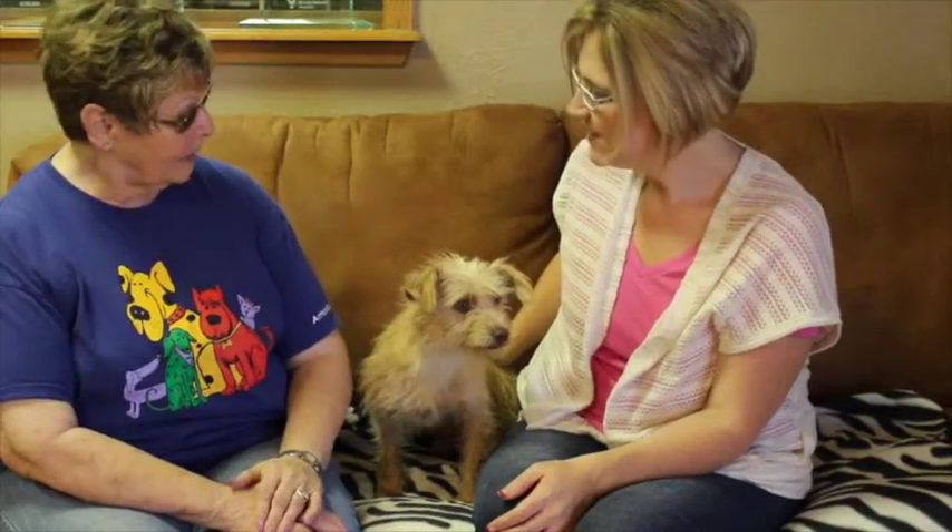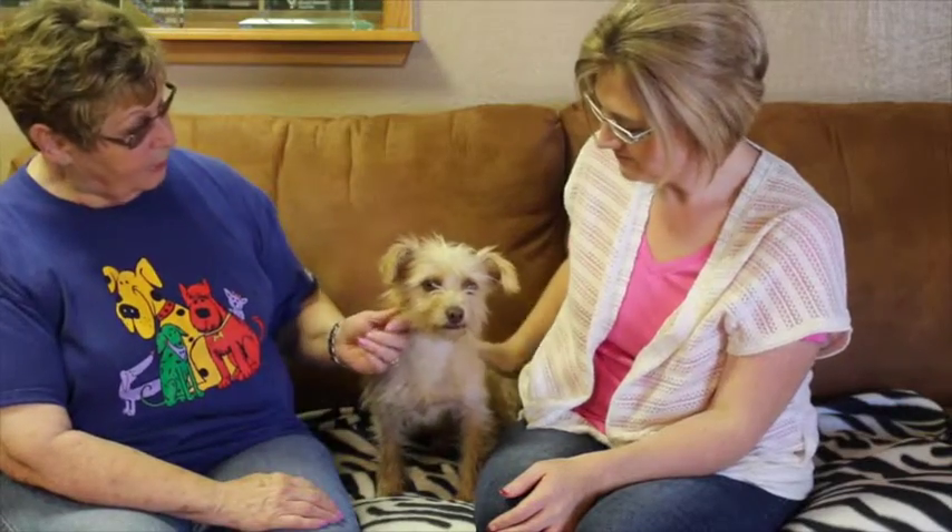We don't know what else he might be mixed with, but he likes to cuddle and he even gives kisses. He hasn't made his trip to the vet yet, but he will be doing that probably in the next week or so. But he's a sweetheart.